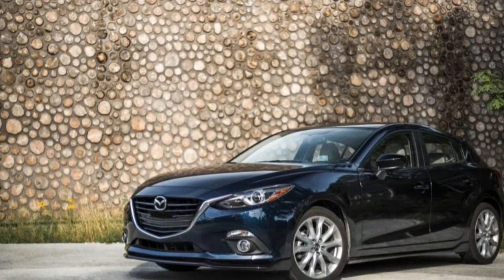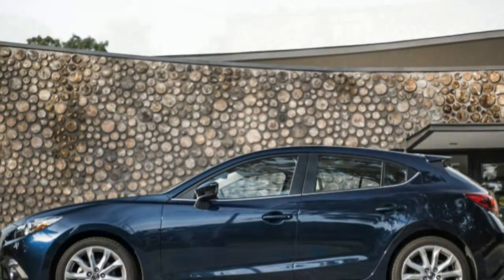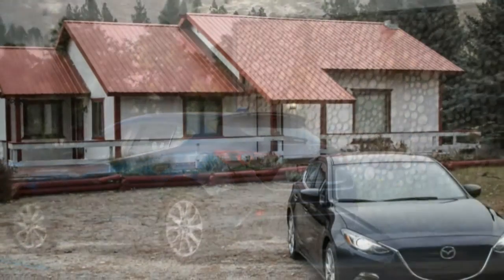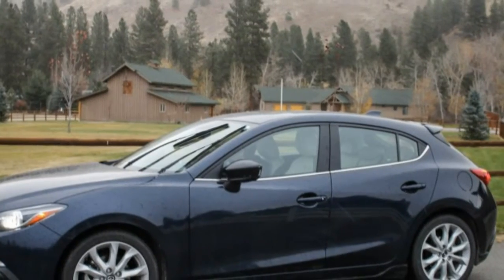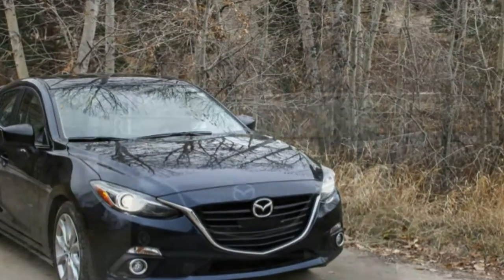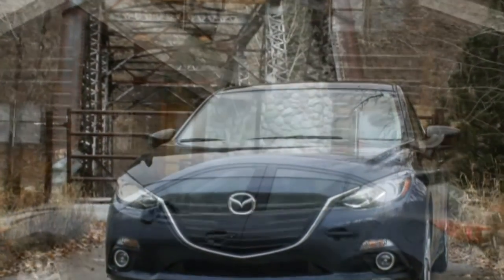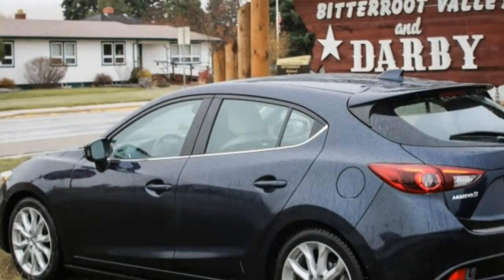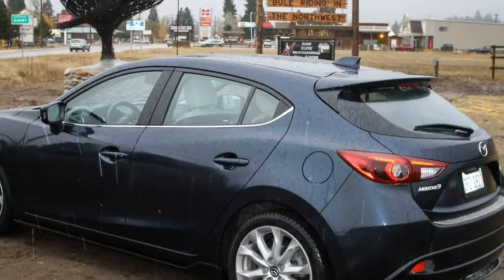Then we proclaimed it better than anything else in its segment in a five-way match-up and again awarded it a 10-best slot for 2015. Now we've stocked up on Doritos and Klondike bars and are settling in for 40,000 miles. Our last encounter with the three prompted a lengthy defense of how such a small car could possibly justify a $28,385 price tag. Satisfied with our case, we decided that our new long-term three should be even more expensive.